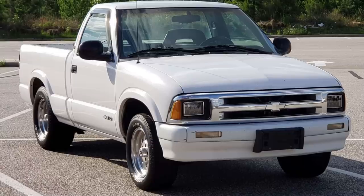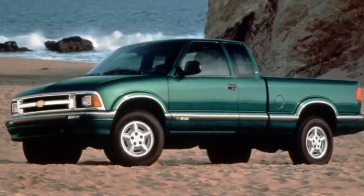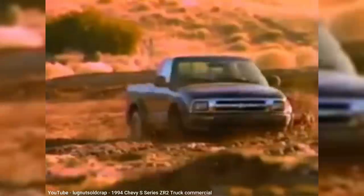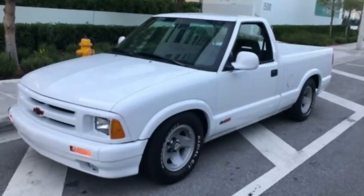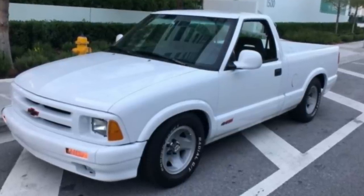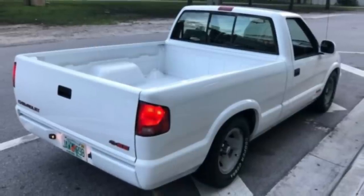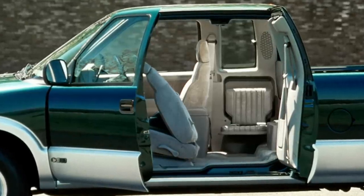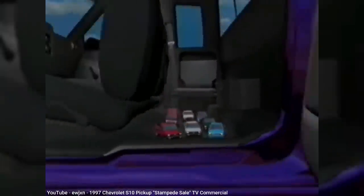Starting in 1994, the S10 and Sonoma pickups began their second generation with a more aerodynamic body design, but much of the chassis components were carried over from the first gen. Both the Chevy and GMC pickups offered a new off-road package called the ZR2, with 3 inches more ground clearance, almost 4 inches wider than the standard, and 31-inch tires. Two years later, you could get the same on the S10 Blazer. Also starting in 1994 was the SS package available on the S10, which came standard with the top-end 4.3-liter V6, a lowered suspension, and some cosmetic changes, but it was no Cyclone. And in 1995, a third door was added on the driver's side of the extended cab models, that could be opened when the driver's door was opened.